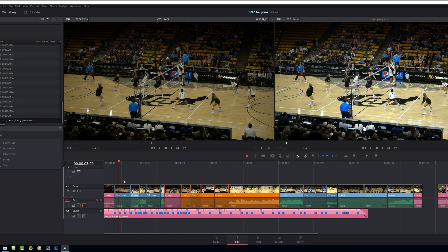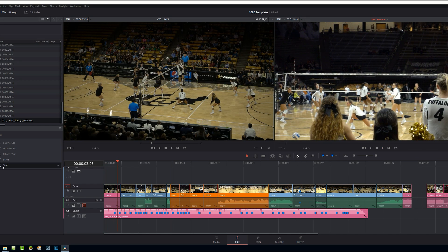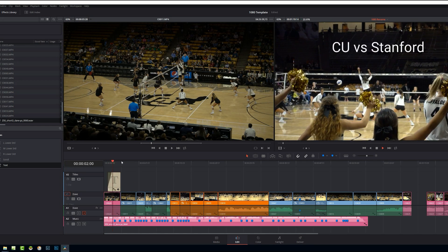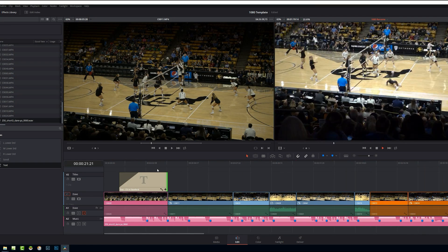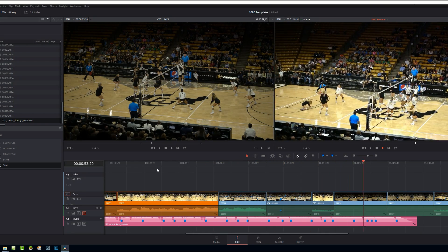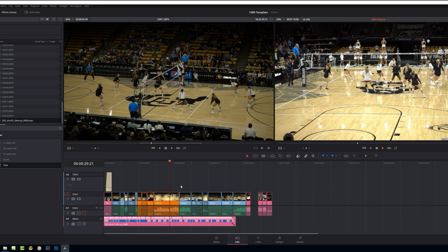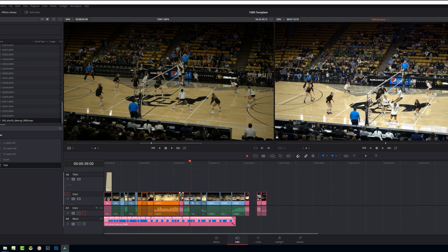Take some time and think about it. It's a major decision to switch from one NLE to another, especially because you lose all your muscle memory. Things that might be preventing you from switching could be multicam, collaboration, integration with Audition or After Effects, and plugins. Some people might just live or die when it comes to certain plugins that they absolutely need for every edit that perhaps Resolve doesn't have — I totally get that.